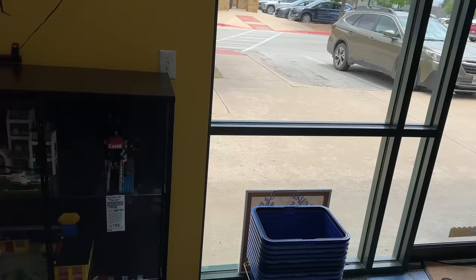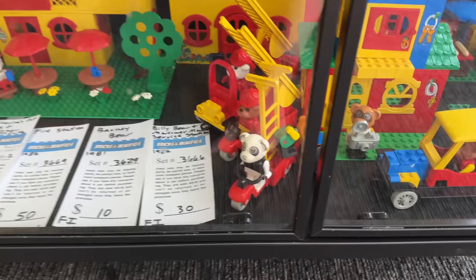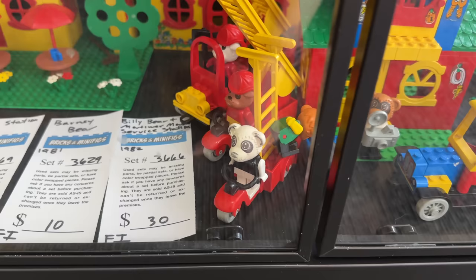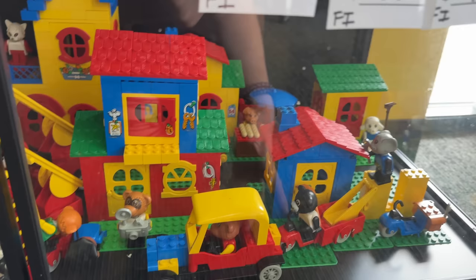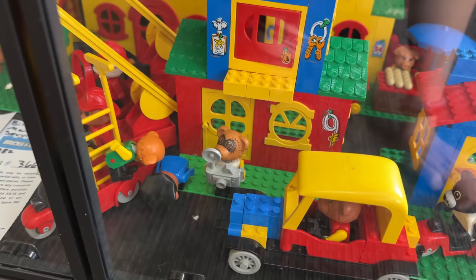These are just such weird little dudes. I remember seeing these at Brickworld Chicago for the first time. They kind of remind me of Animal Crossing characters - like that one kind of looks like that landlord guy. Tom Nook! That was it.